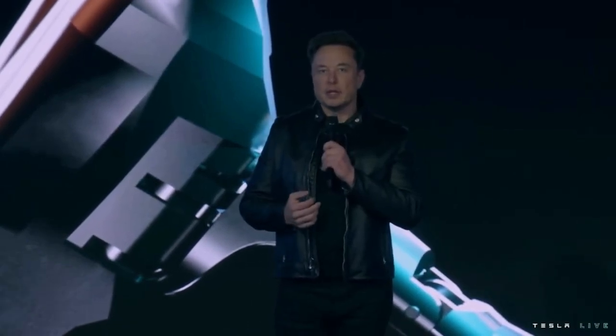We're going to talk a lot about our progress in AI, autopilot, as well as progress with Dojo.